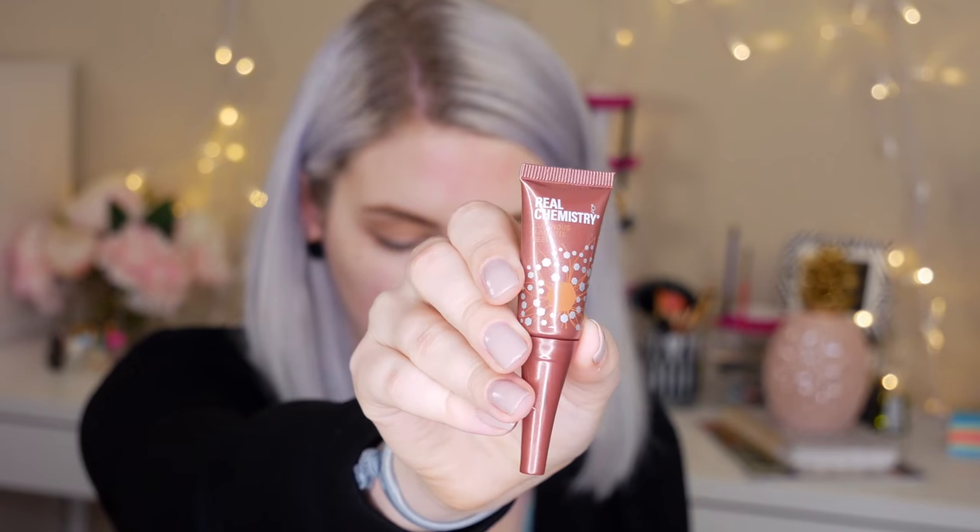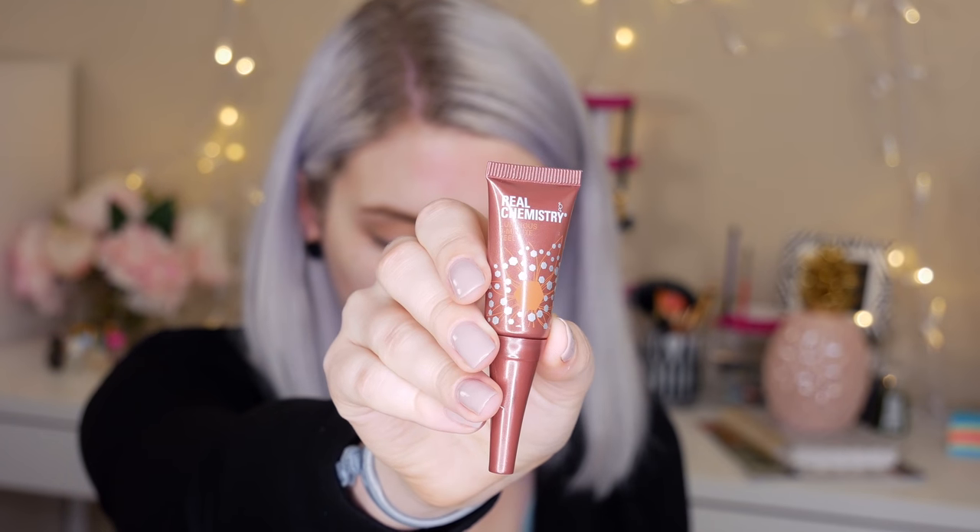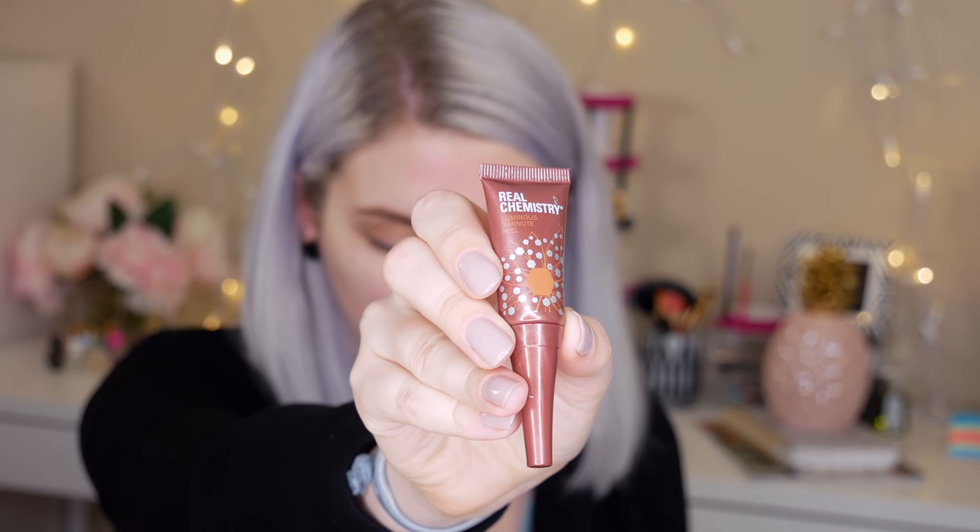The first thing I'm seeing here is a Real Chemistry Luminous 3-Minute Peel. The full size of this is $48. It says it's a gentle acid-free peel to clean dry skin and give it a gorgeous glow — massage in circular motions to exfoliate, then wash with a mild cleanser to remove. So we're just going to go ahead and try this. It kind of balls up on your skin, which is supposed to be like the dead skin cells coming off. Let me do the other side of my face too.